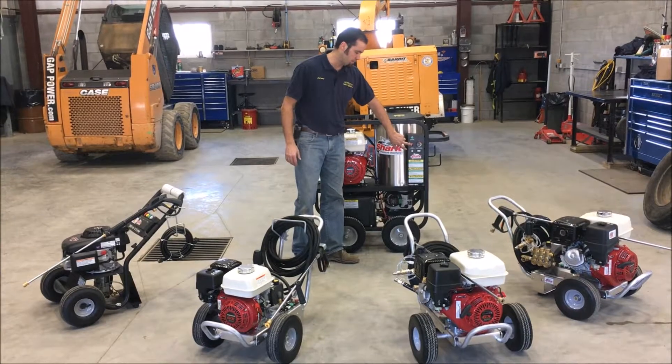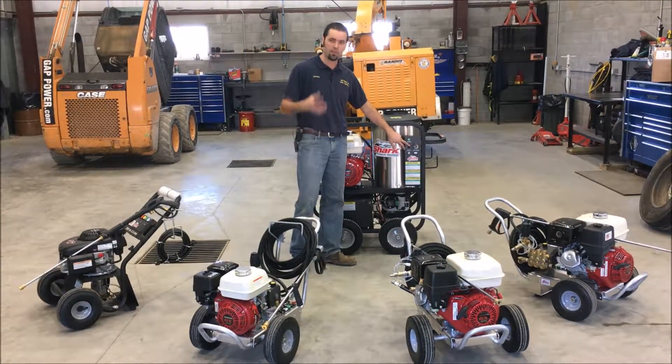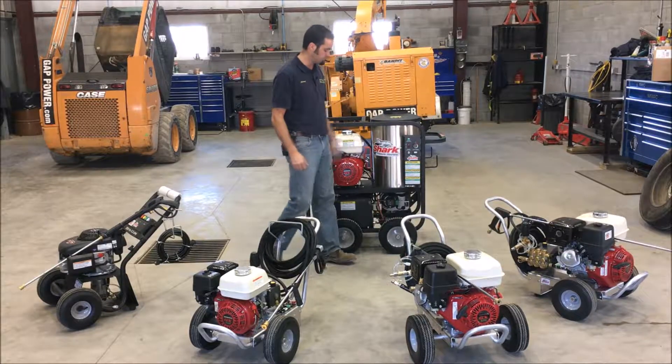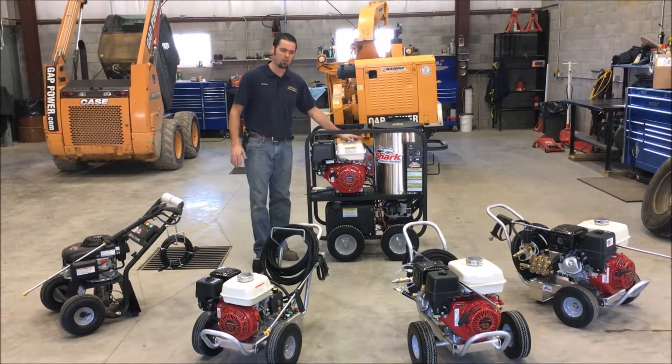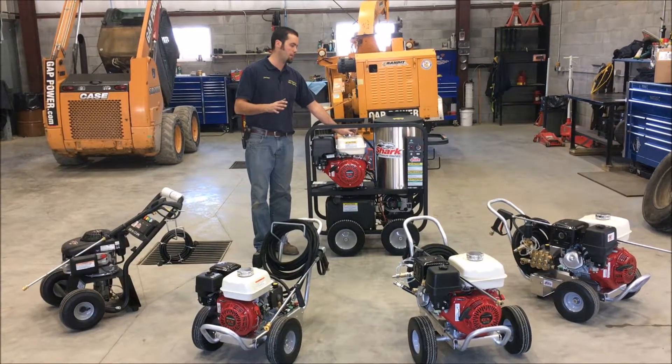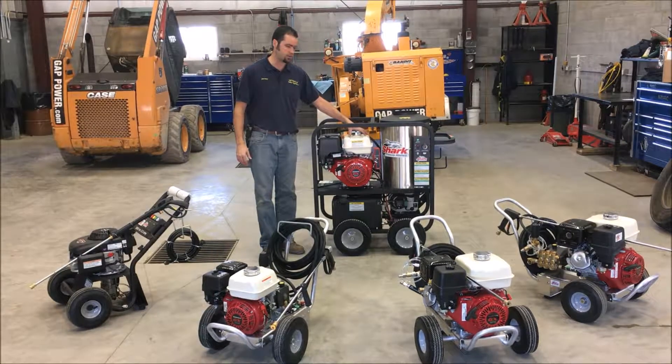The on switch for the pump and heat coils is right here, so the pump has to be running in order for the burner to fire. This unit also comes with electric start. We do sell this unit, but we do a lot more with rentals on this one.